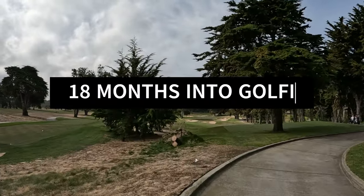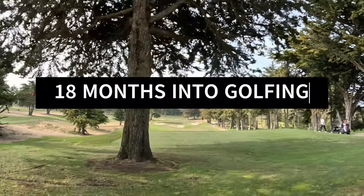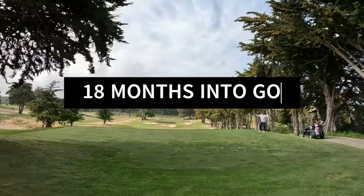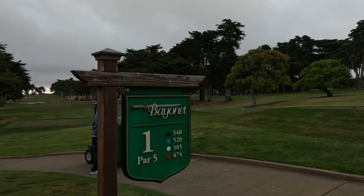Hey everyone, welcome to the channel Golf with James. Today we're going to be taking you to the Monterey Peninsula, to the city of Seaside, California, to Bayonet Course, which is part of the Bayonet Black Horse Golf Courses.